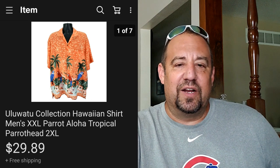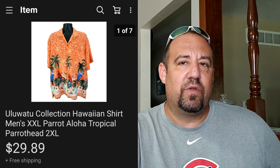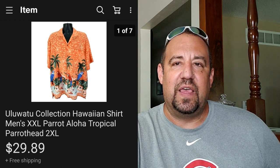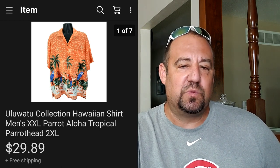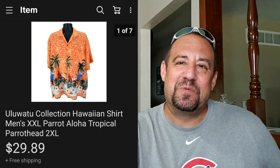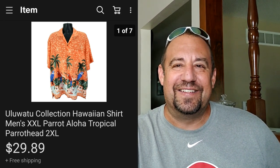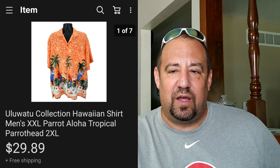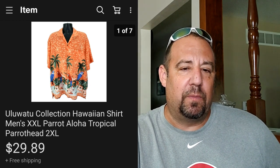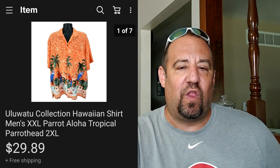This here - I'm not even going to try to pronounce it - is one of those instances where it's not necessarily the name but it's the theme. This is a nice bright Hawaiian shirt, double extra large, with parrots on it. My name is Parrot Head Picker - I'm a big Jimmy Buffett fan - so I actually used 'Parrot Head' in the title. This sold pretty quick for $29.89. I was into it for $3.99 at my local Goodwill - just a really nice Hawaiian shirt in a nice size with bright colors.